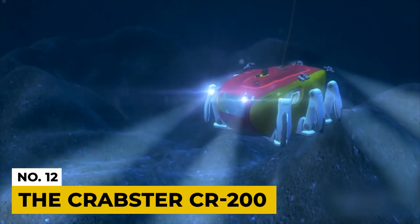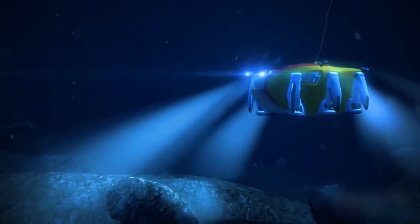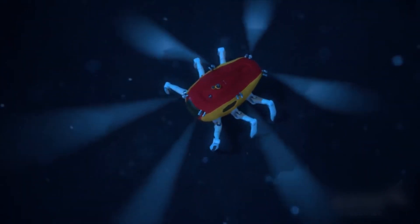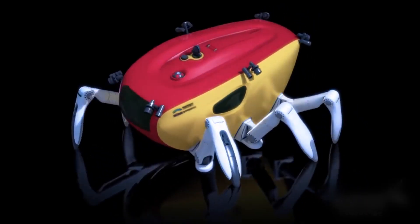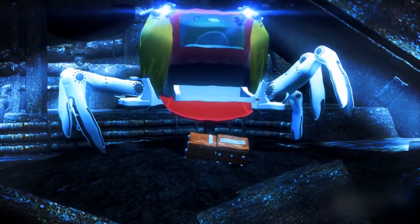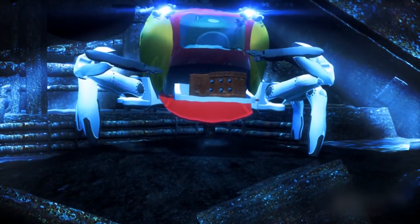Number 12: The Crabster CR200. The Crabster is a giant six-legged underwater robot designed to be lowered by a crane to around 200 meters below the surface. It can walk along the sea floor on six legs. Its front legs are also equipped with manipulators, making grasping objects easy. The robot shell is designed to deflect strong currents by adjusting its overall posture.